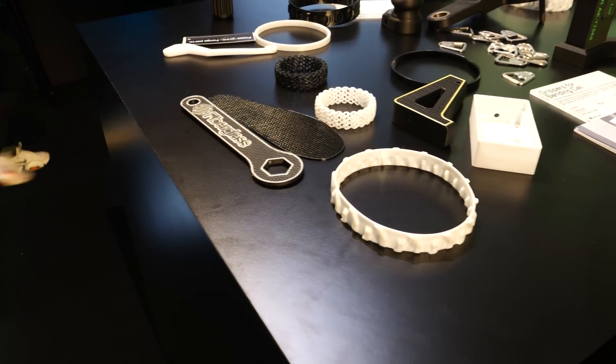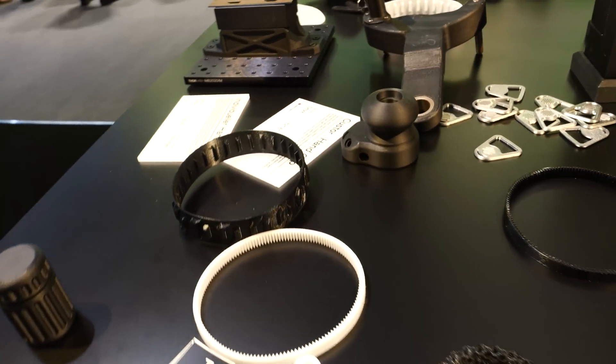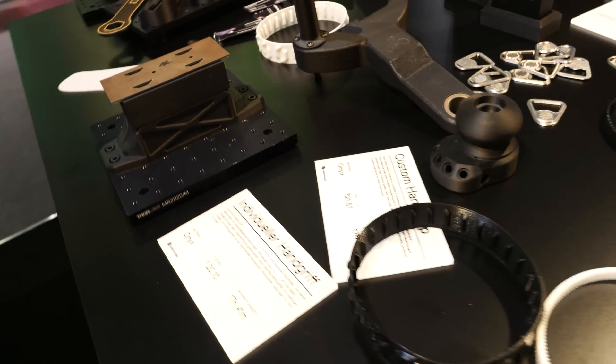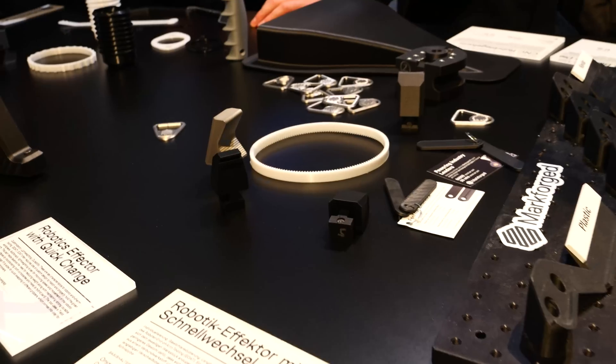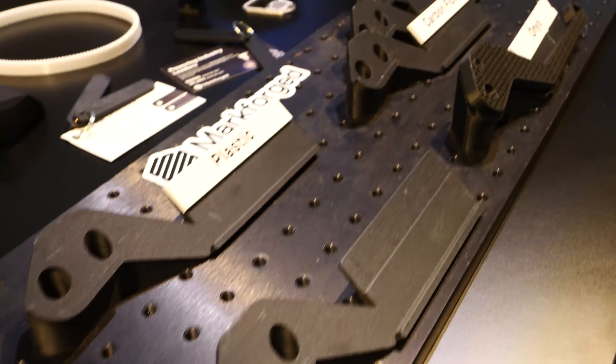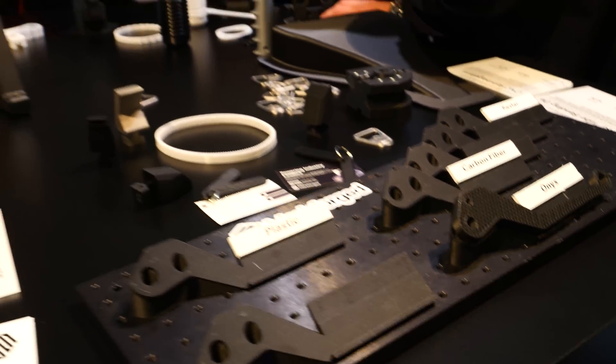On the metal side, they have an FDM metal system with basically three machines. It prints bound metal powder that you then de-bind and sinter. That's a really accessible metal technology — it costs much less than other metal technologies and enables you to bring metal printing in-house for a much more approachable price point, and a much more approachable entry point from a labor and education standpoint.